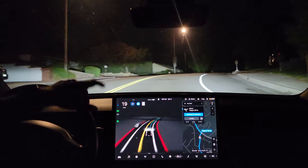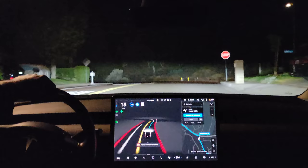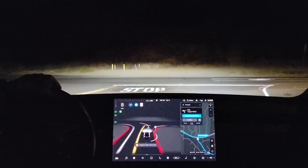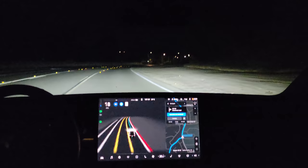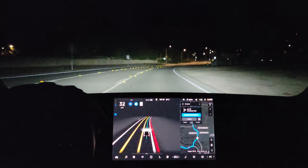Third stop sign, and third speed bump at the crest of this hill — coming up and slowing down for it. Excellent. Now for the left turn. It's kind of creeping up to it, which isn't too bad. There's no traffic coming and it decided to proceed. I did nothing on that segment — that was all the FSD beta on its own.